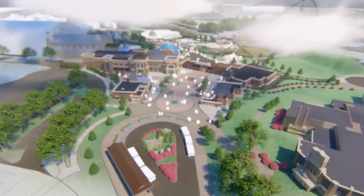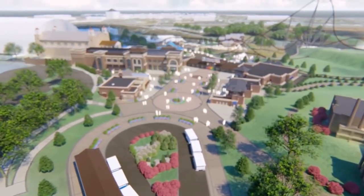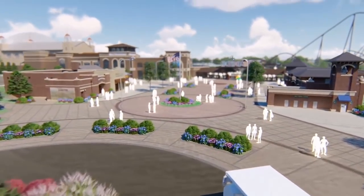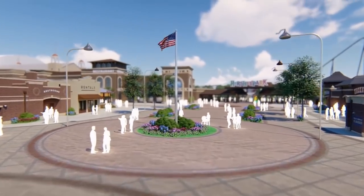We have a really exciting announcement coming out of Hershey Park. It ended up being the hyper coaster that everyone was expecting, but it looks like a completely different layout than what people were expecting.